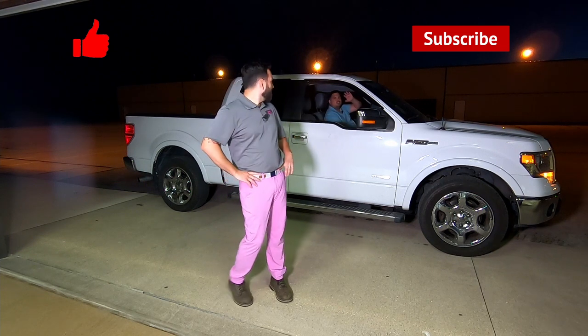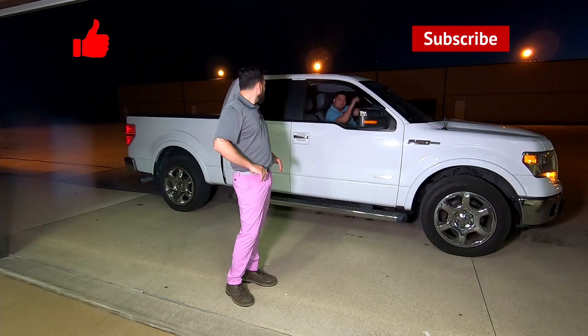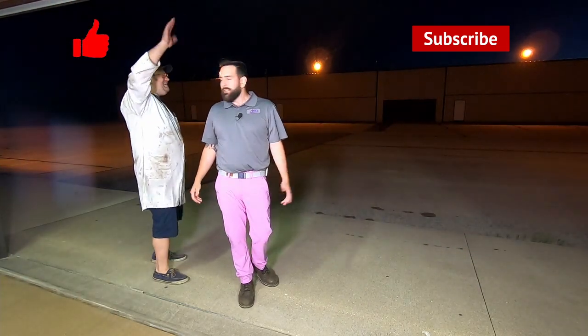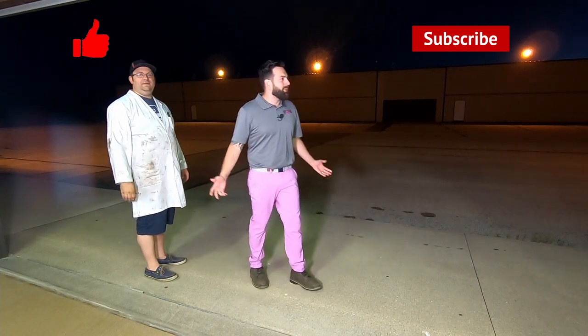The customer thanks them for the hard work and says he'll leave a good review. Mike and the crew say their goodbyes — but then remind him again they're not a shop and not a business, which leaves them exasperated.